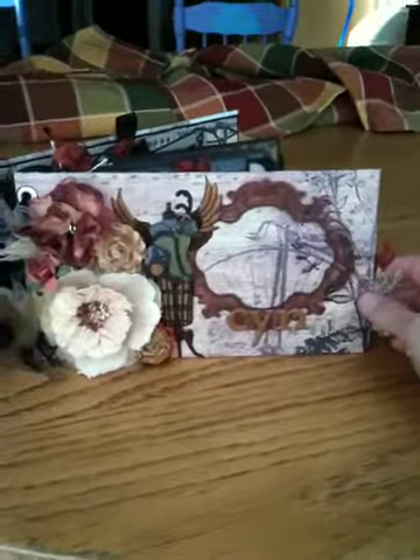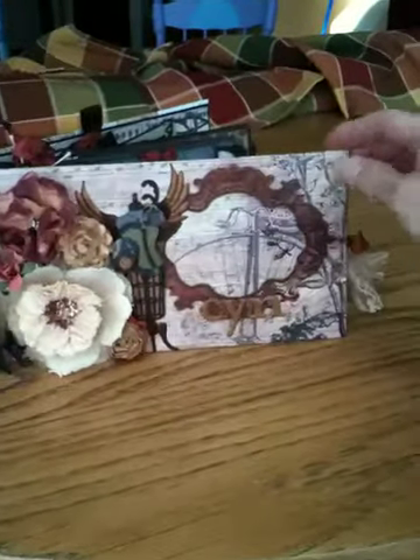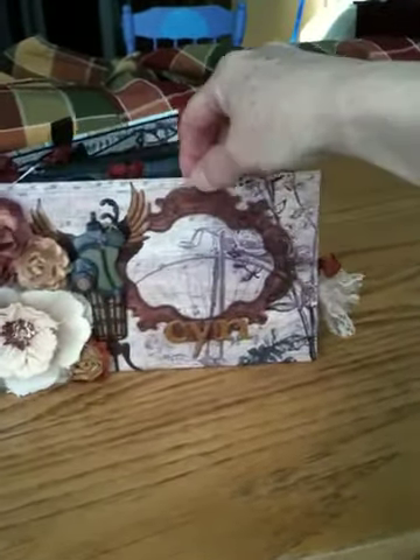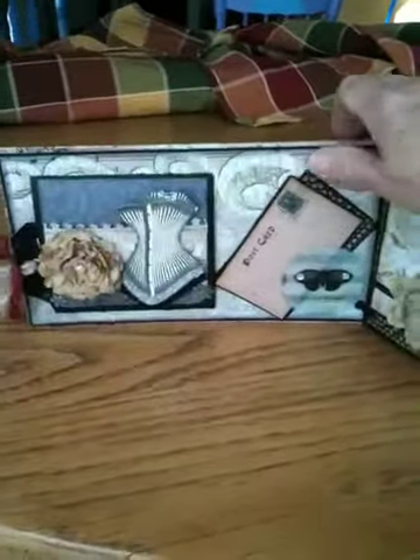They're so cool. It's supposed to be a book about me, so she put my nickname on it. It's what everybody calls me — Sin. My name is Cynthia. And I can put a picture behind here, and she did it with the steampunk theme. It's very cool. I love it.